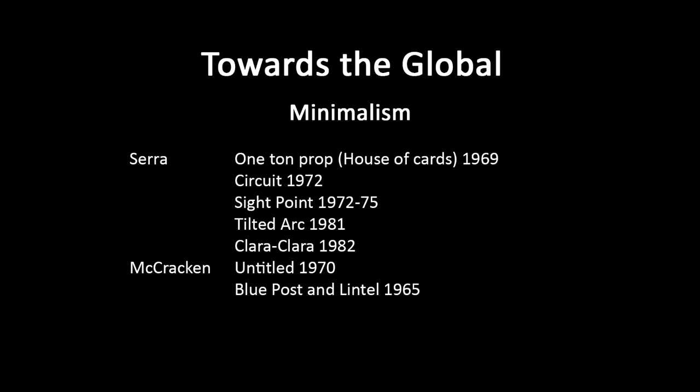Let's have our break now. I've gone on a little bit because I wanted to get to the point where I finished looking at the sculptural works, and now we're looking at paintings that are in some way similar to minimalism.